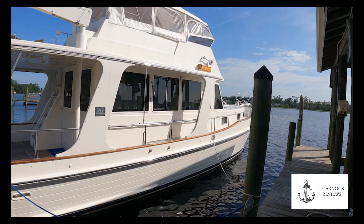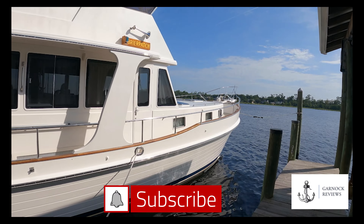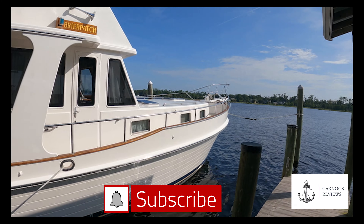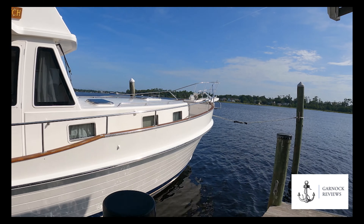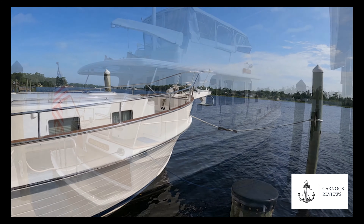This yacht is currently for sale for $700,000, and she's located in Jacksonville, Florida. This yacht measures in at 47 foot on length, but she's got a beam of 15 foot 9, and a 44 foot waterline length as well.